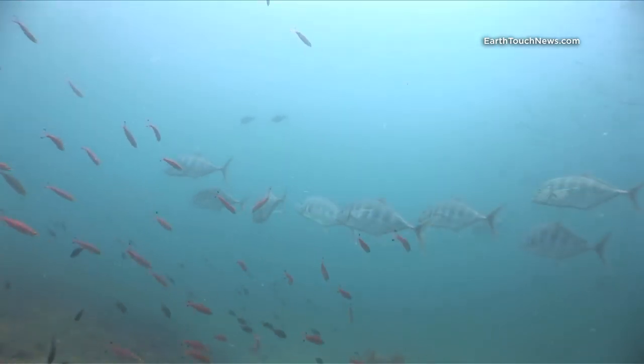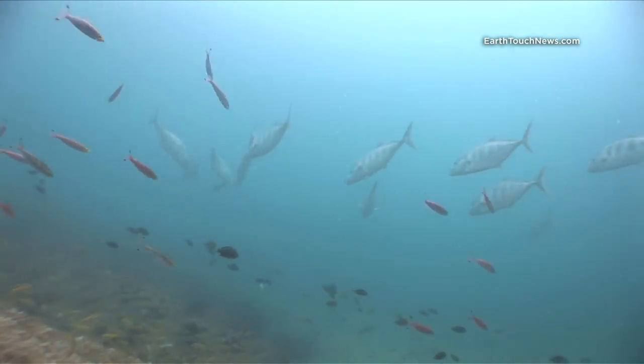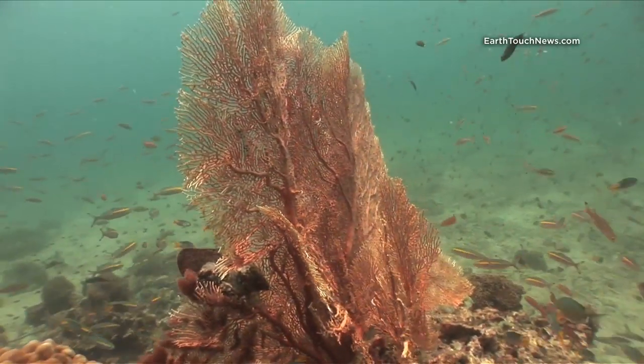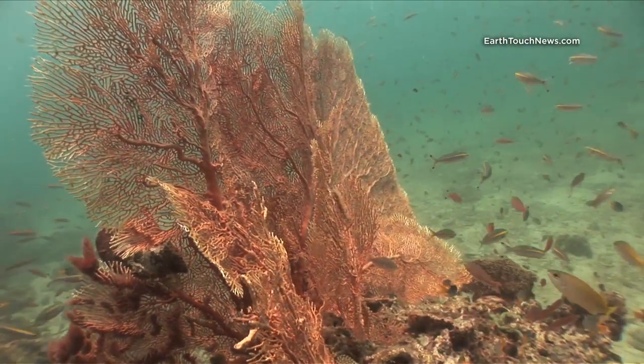Big schools of Yellowfin Trevally come in and out of the reef, normally sitting off in the blue. Much of the reef is covered in large, very healthy Gorgonian sea fans, and those are Gold Band Fusiliers you can see swimming around the fan.